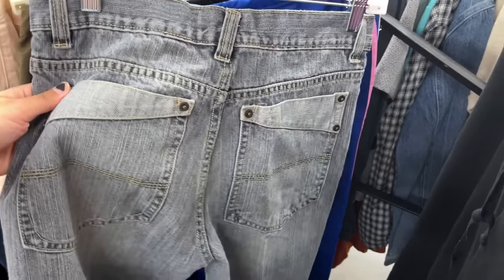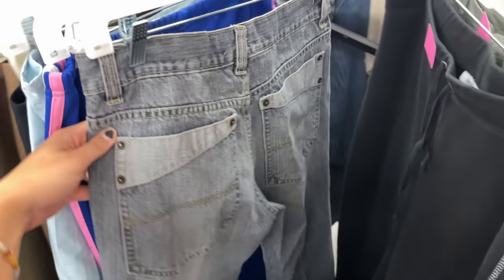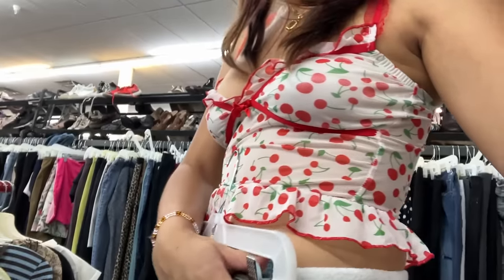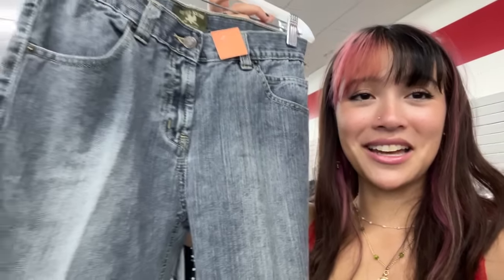These look cool — I love this gray vintage-looking wash, and this pocket detail really caught my eye. But I'm a little worried because they don't look like they're gonna fit me. If I wrap it, yeah, that's like a big difference, so they just look really small. Sadly I think I'm gonna have to pass.